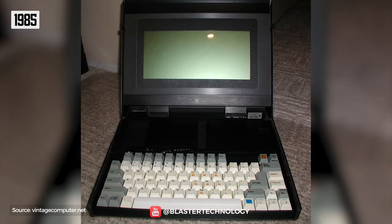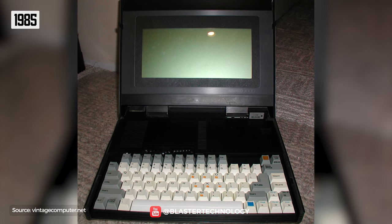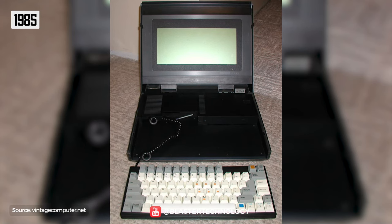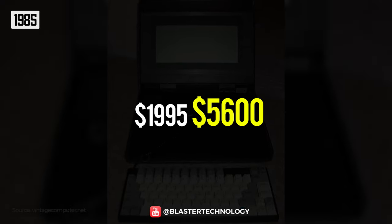Built in 1985, the first device with a modern form factor for a laptop was launched. The Aluminum K Pro 2000 came with a removable keyboard, LCD screen, and LED-acid battery, all for $1,995, about $5,600 today.